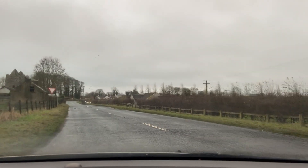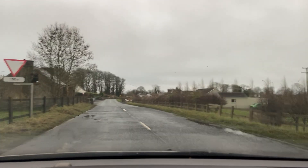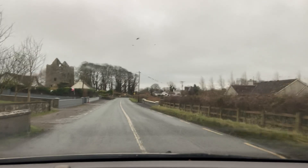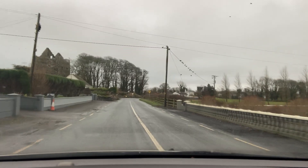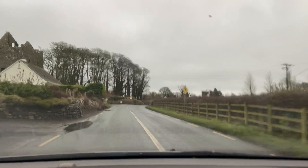Hey everyone, welcome to today's video. I'm going to do a tour of Dunmore, County Galway. I've started a little bit outside the town because I wanted to catch Dunmore Castle, which you can just see on your left there. It's an old ruins of a castle.